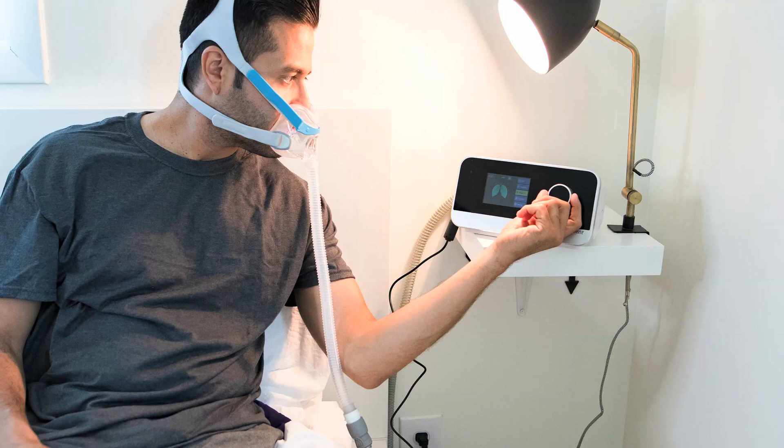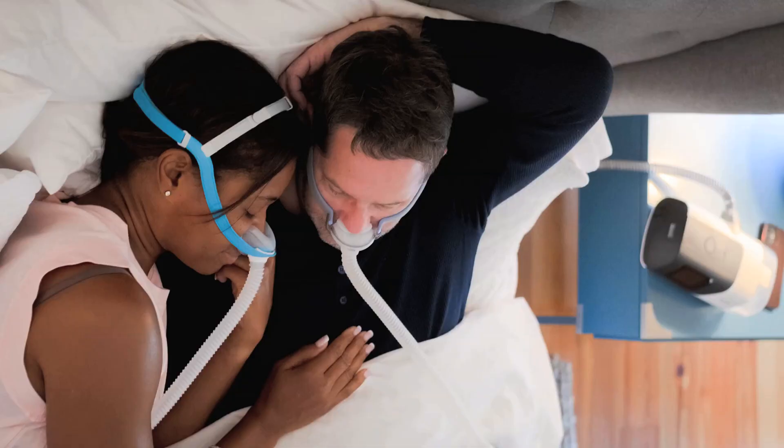For the BiPAP, you have one pressure when you inhale and a different pressure when you exhale, so there are two levels of pressure — that's why it's called a BiPAP. And the APAP is a breath-by-breath type of thing. So if you have a short breath one time and then a deeper breath, the machine adjusts the pressure according to your breathing pattern as you go.